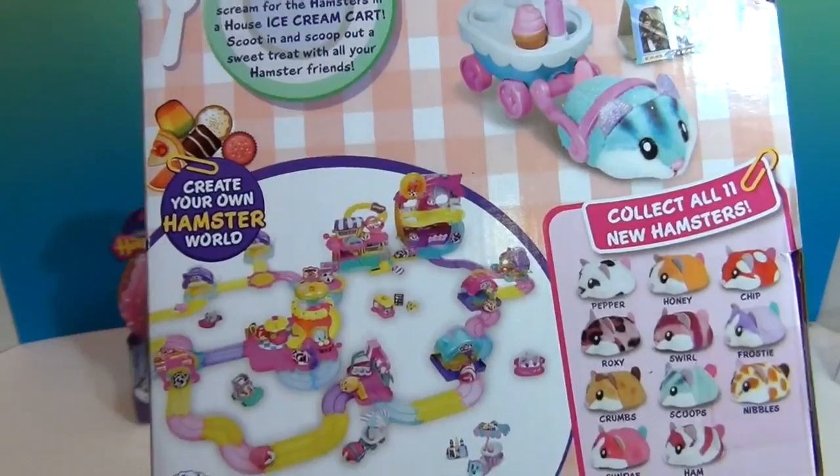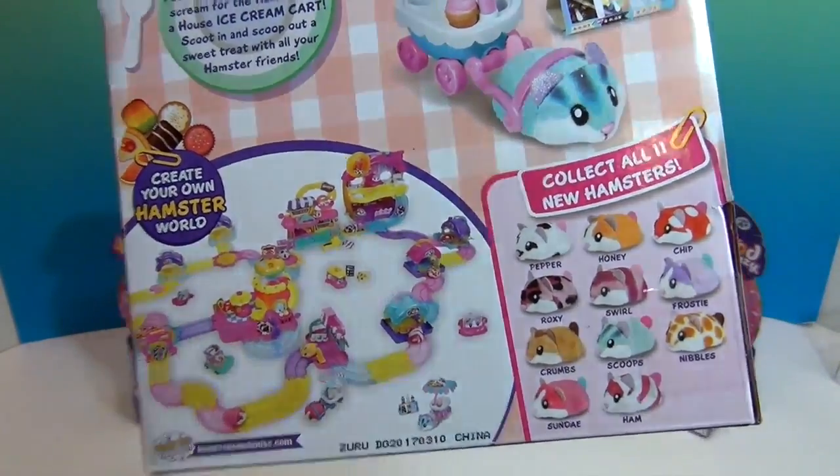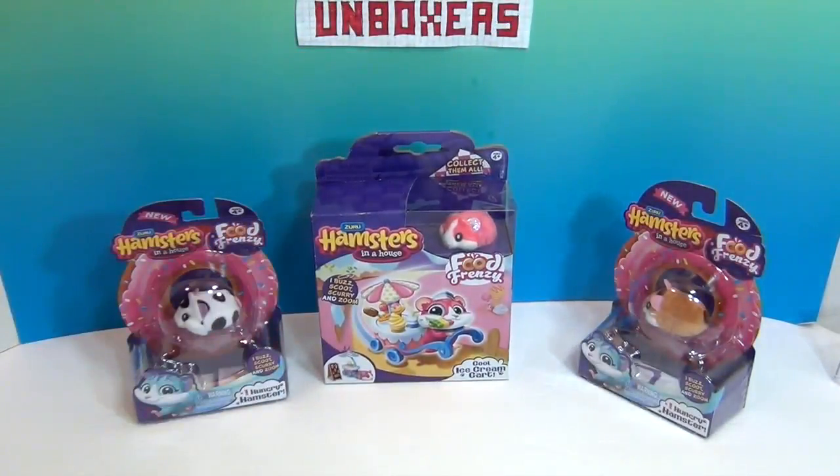We also have a play set, an extra track set, and the other set that we reviewed previously. Stay tuned to the end of the video — we're going to build our hamster village! We'll go ahead and get these three out of their packages and show you what they can do. We'll be right back.